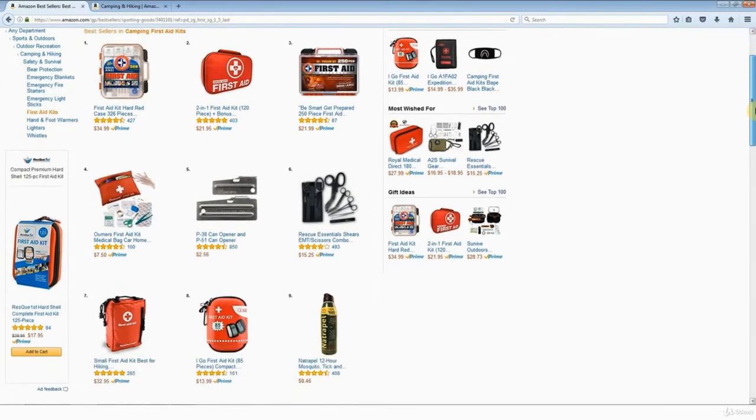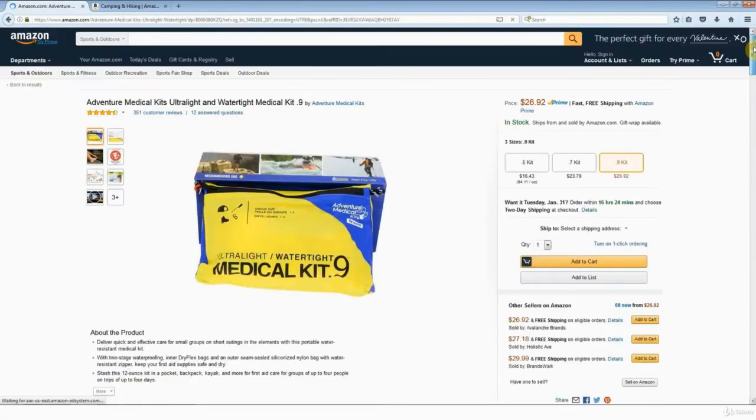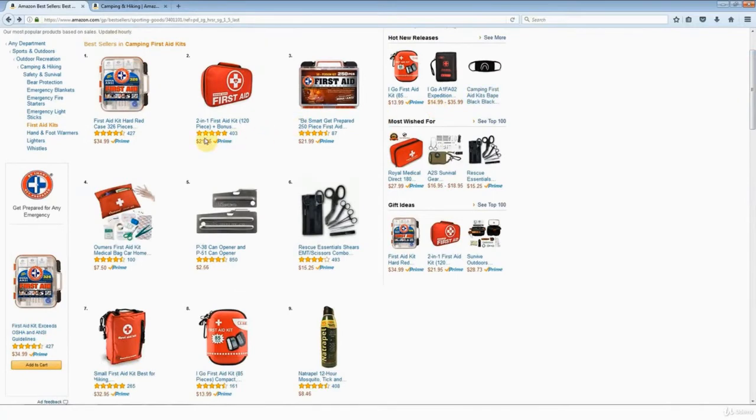I'm kind of getting the idea that first aid kits are not going to work out. Let's take a look at one more — this one here, because it's ultra light. Scrolling down to the product details, the BSR has dropped away down to over 10,000 in sports and outdoors. Even though this is still a bestseller in first aid kits, it's not far enough up the list. It was actually way down the bottom — number 20 on the first page. The one we looked at originally was right up here, with a BSR of 722.